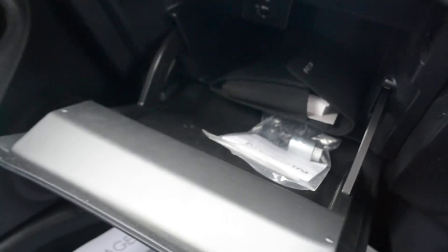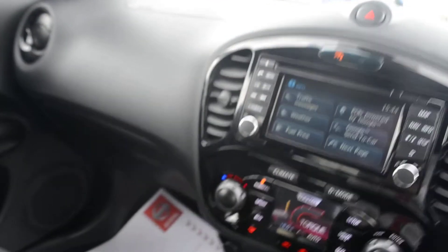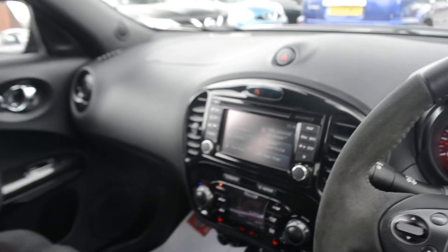Looking at the glove box, we do have a very spacious glove box. There's also additional storage in the sides of the doors. As well as the driver and passenger airbags, we do have front and rear curtain airbags and driver and passenger side airbags, making this quite a safe vehicle.